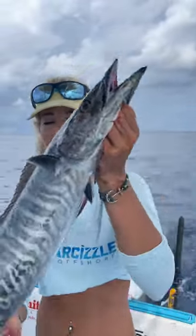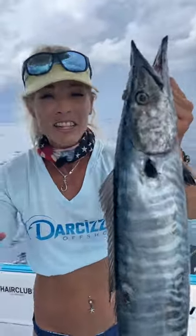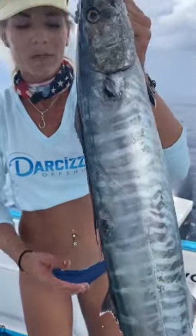Now that's a keeper fish. There's no size regulation on a wahoo, so you're allowed to keep them at any size. And this is the fish I've been looking for for probably a dozen fishing trips out here in the deep sea.